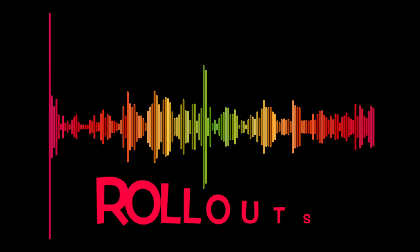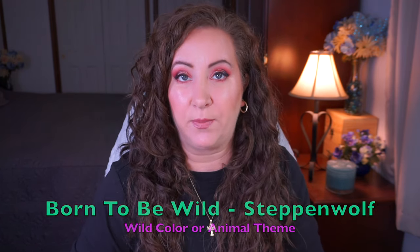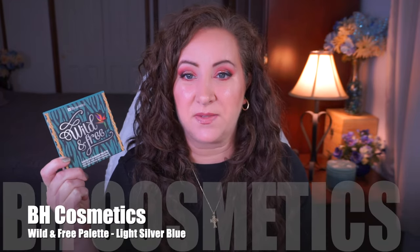Starting with my rollouts — the first one is for Born to Be Wild, which is a wild color or animal theme product. I brought in the BH Cosmetics Wild and Free palette and I was working on a light silvery blue shade, which is this one down here in the corner. I just wanted to use this ten times and I was able to do that. I use this exclusively on my inner corners — it makes a great inner corner highlight. It will take me a long time to finish it that way, but putting it in projects and using it a little bit here and there, I'm making good progress.